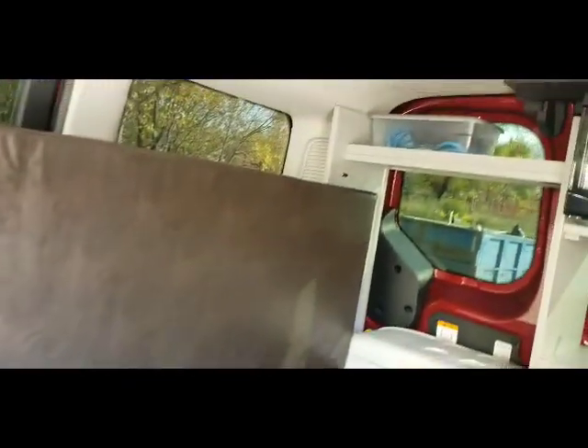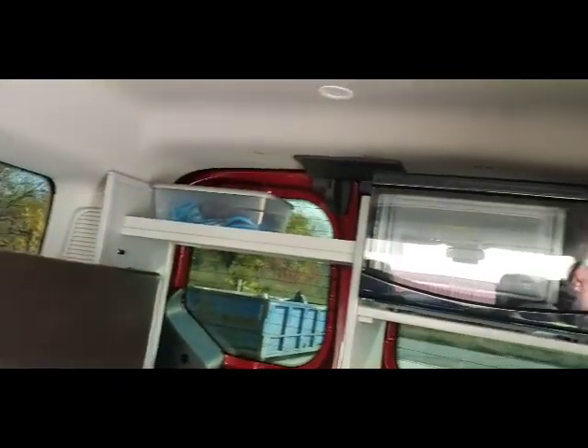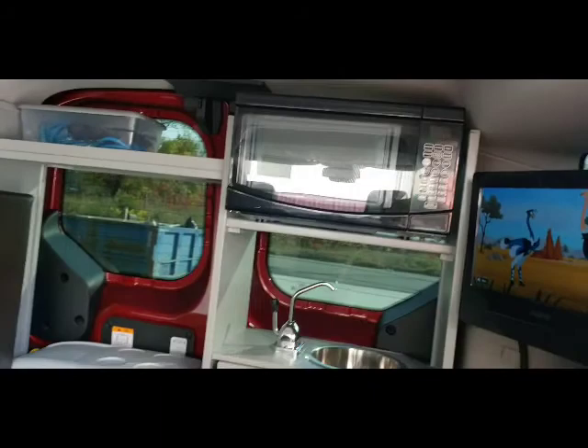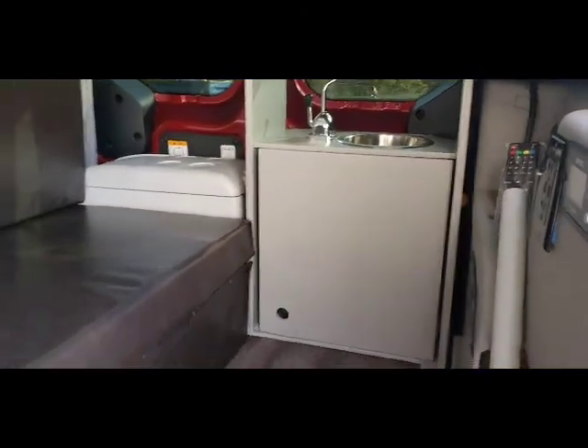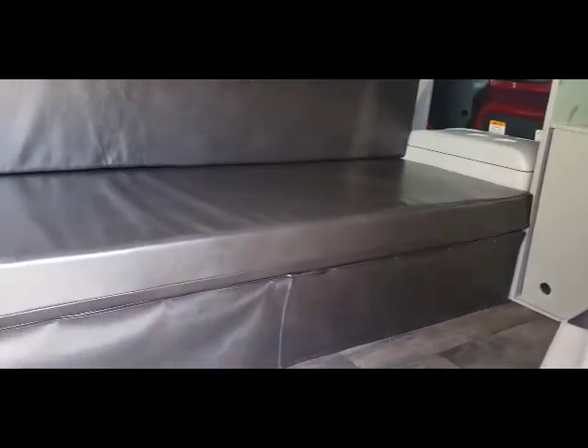Inside you find the couch that folds into a 43 by 72 inch bed. There's a microwave, TV, DVD player, a little fold-up table, some under-bed storage, and a 2000 watt inverter.